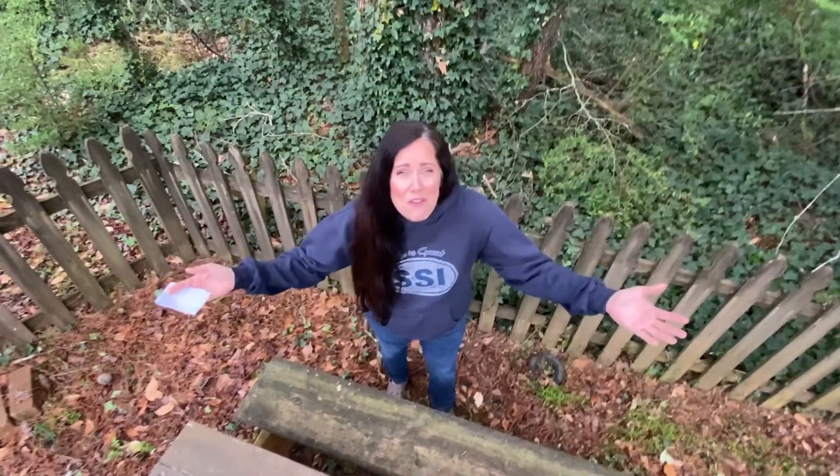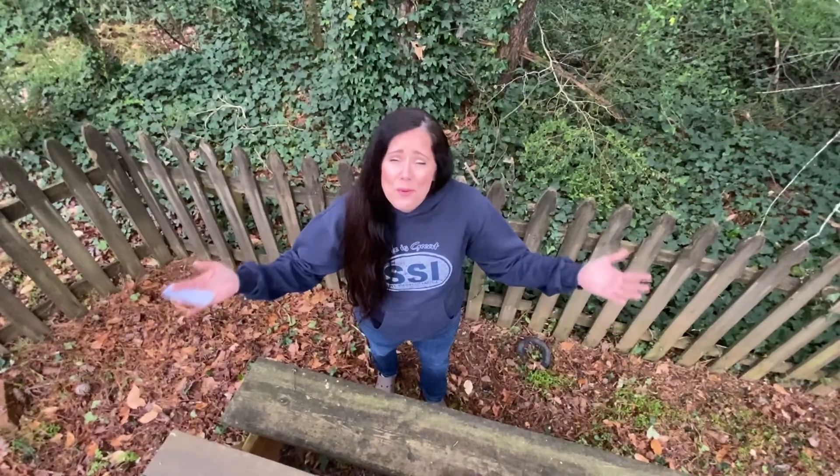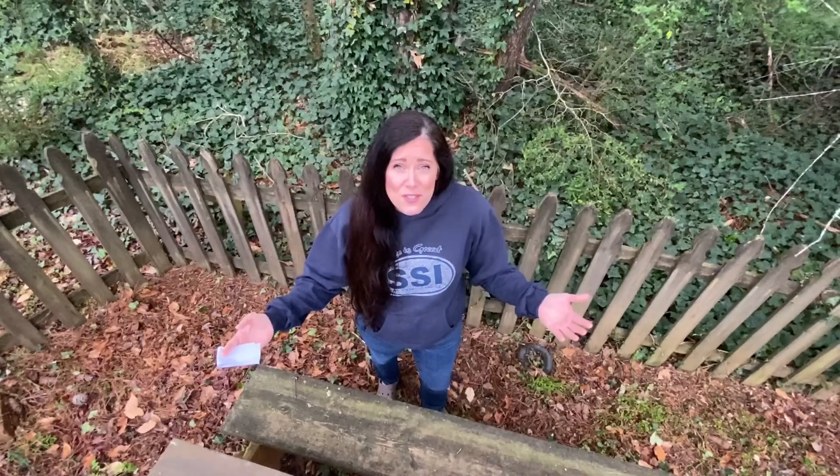Hey guys, this is Mrs. Hoffman coming to you from my backyard. I'm sorry we can't meet in person. I really miss seeing you, but I prepared some lessons for you for this week, so you can tune into my YouTube channel and watch them for your grade.